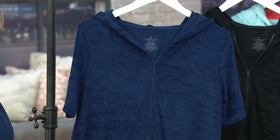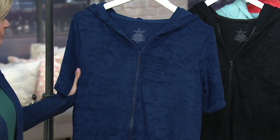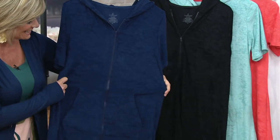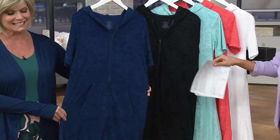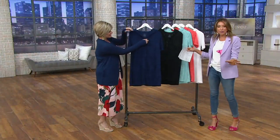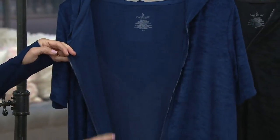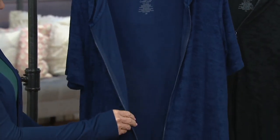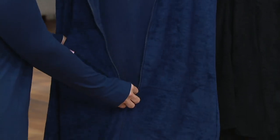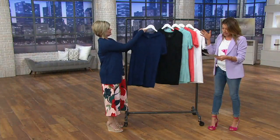Coming up next we have our sun baby Terry zip-up robe, and this is just one of those pieces that you may not ever get out of. If you live in a community with a pool, you're taking this there. If you're at home during the summer days, you're wearing this around the house. You're gardening in this — it's got a fabulous hand. This has just been reduced this week down to $38.98, no reorder, and easy pay actually disappears at the end of the day.